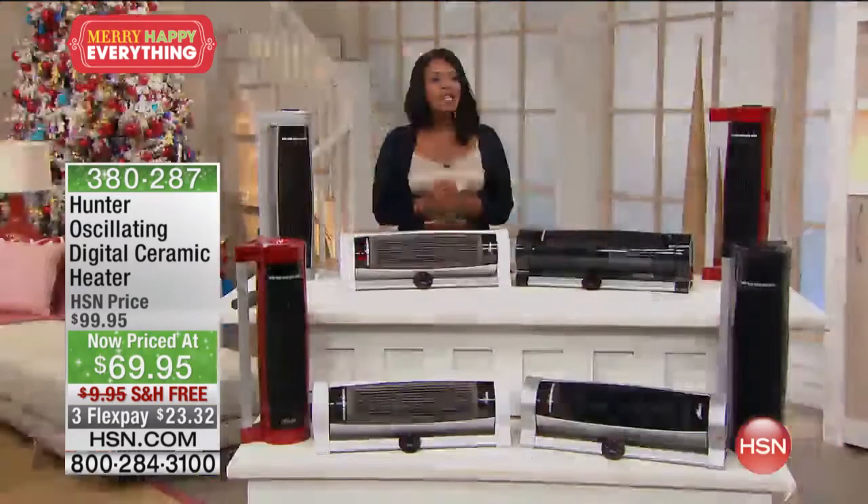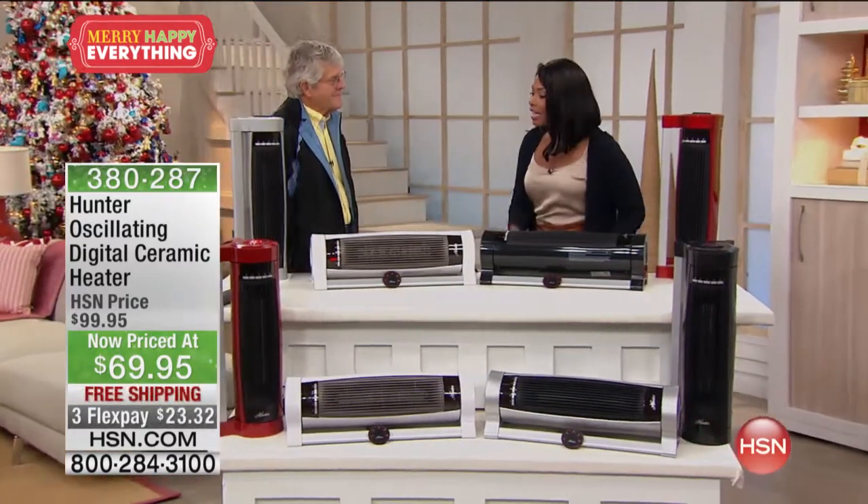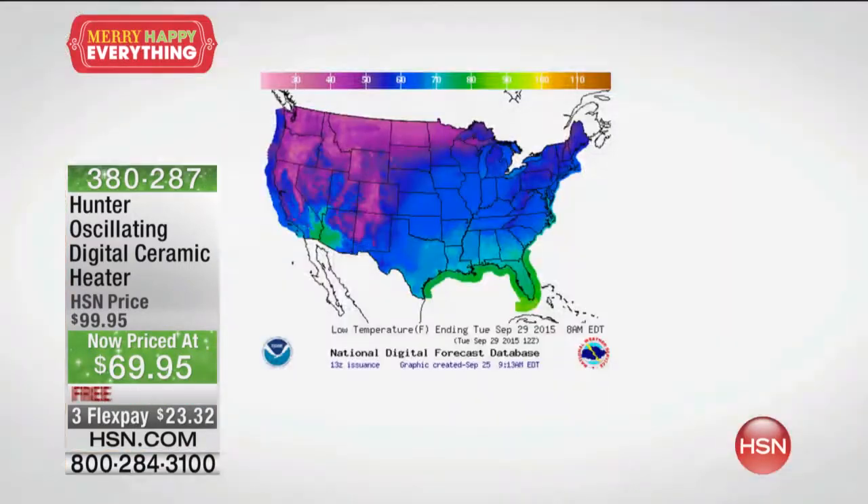We are joined this morning by Art Massey, one of our home experts — just in time for cold weather. Can we get the map up real quick? This is the forecast. All I see is cold — cold and colder.